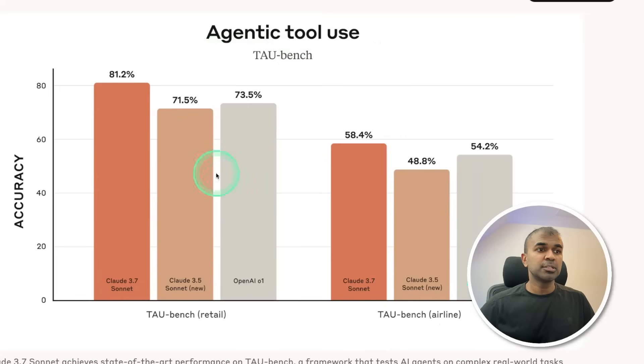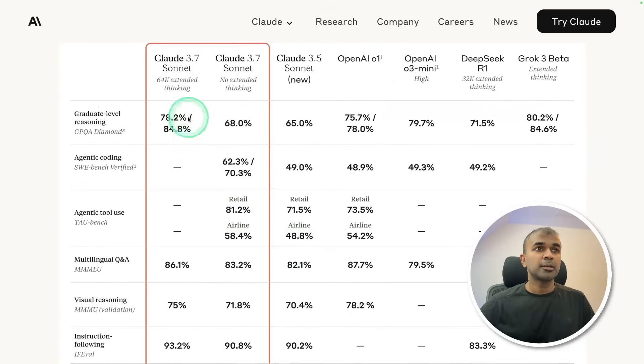For agentic tool use, Claude 3.7 Sonnet beats OpenAI O1. Here is the clear comparison. They released one with extended thinking and another one with no extended thinking — one is the reasoning model, the other a non-reasoning model. With reasoning, this beats all of these models.